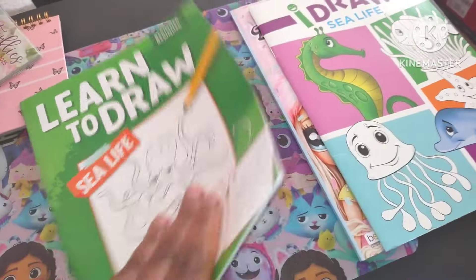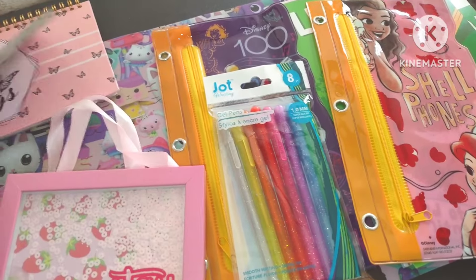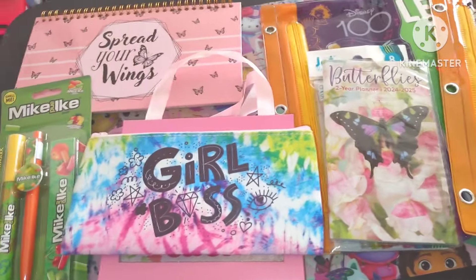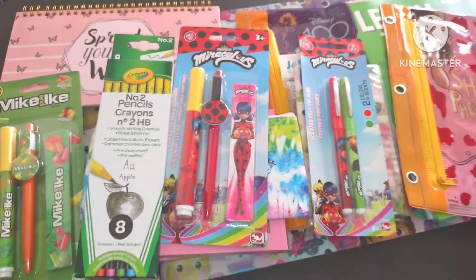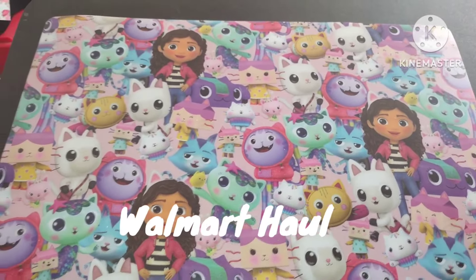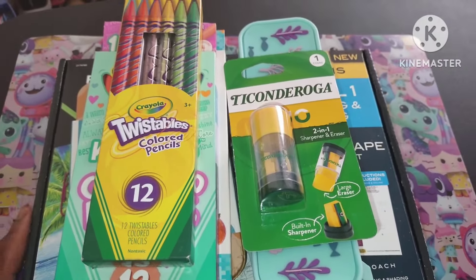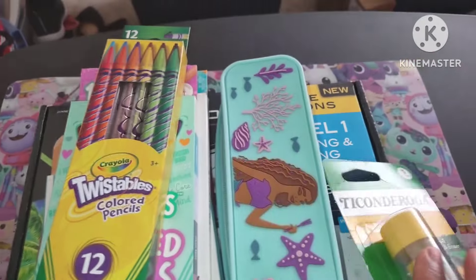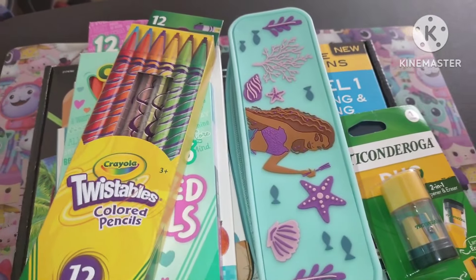Thank you for watching the Dollar Tree portion. I'll be back showing you the Walmart haul — I cannot wait to show you everything I got. It's all art and crafts focused. Go to your Dollar Tree and buy everything I showed you. Hopefully it's still there. Now let's clear the table for part two. This is what I got from Walmart, you guys. Let's get started on part two of Dee Dee's Crafts haul video from Walmart.